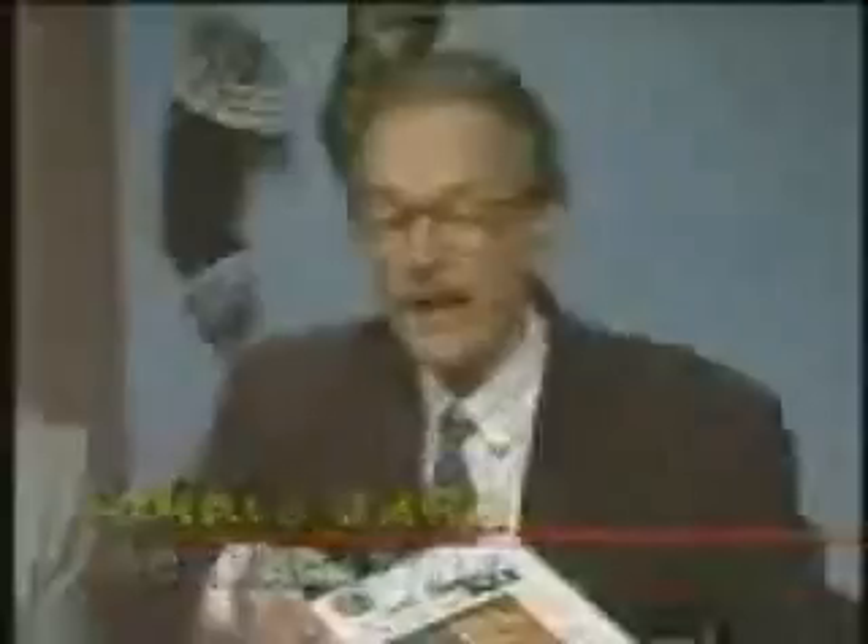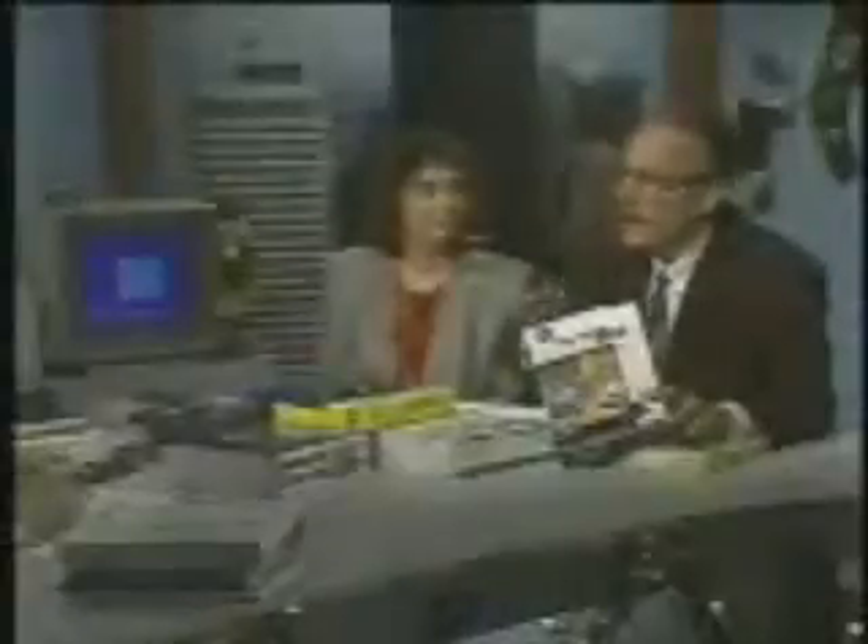I have two software packages here that are timed perfectly for the Christmas buyer. The first is the latest version of TurboTax. This is version 8, and it has a lot of new features. One of them is an automatic tax audit flagging feature, and it has a hypertext help facility that can pull you right through — anybody can use it. You never need to go to the post office and stand in line for forms anymore because they're all in here.